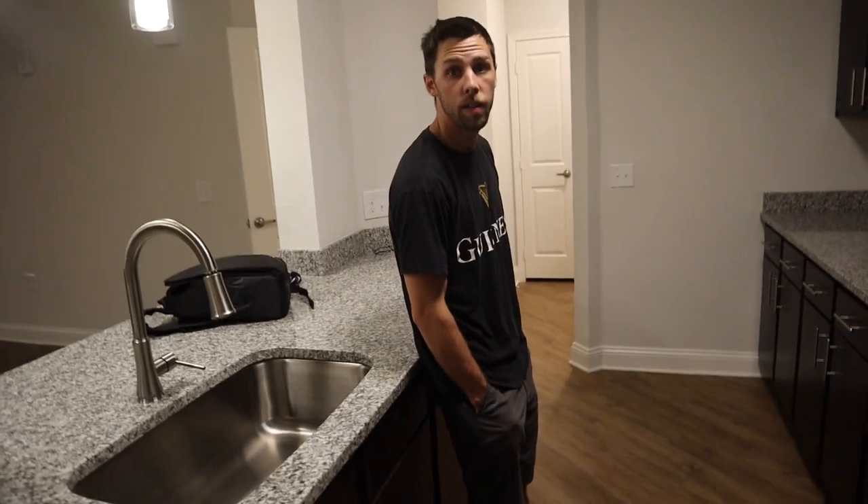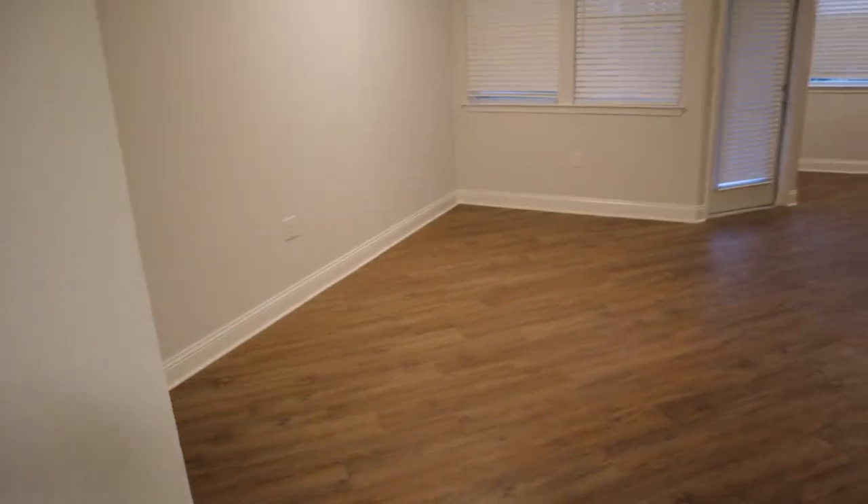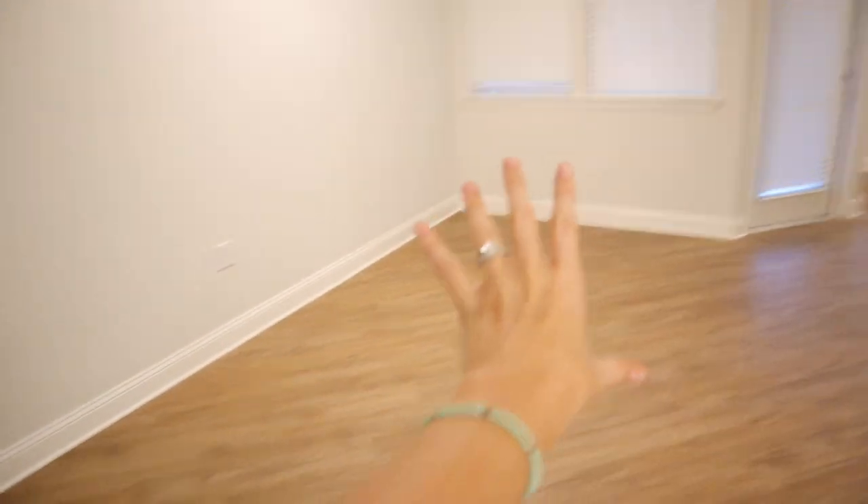Laundry room! We've never had a full laundry room. Our last apartment was the first one we had an actual dryer and washer in it, but now we have an actual room. Here's where I think we're gonna have the living room couch and TV.